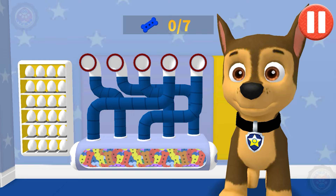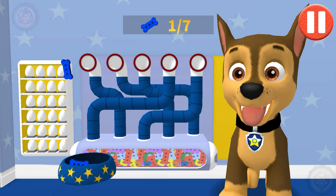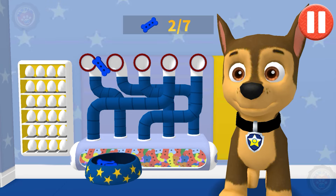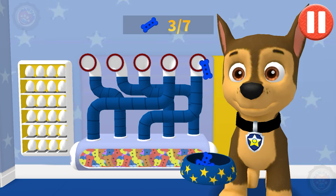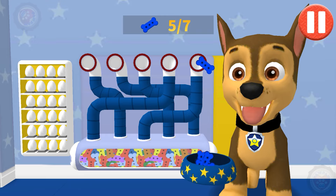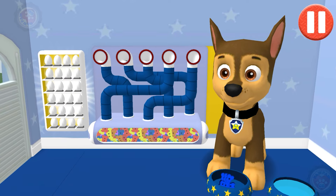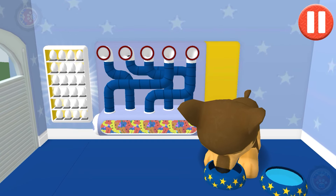A healthy breakfast will help me feel ready for the day. Use your finger to drag the dog bowl from left to right to catch the falling pup treats. The bowl is full! Time for breakfast!